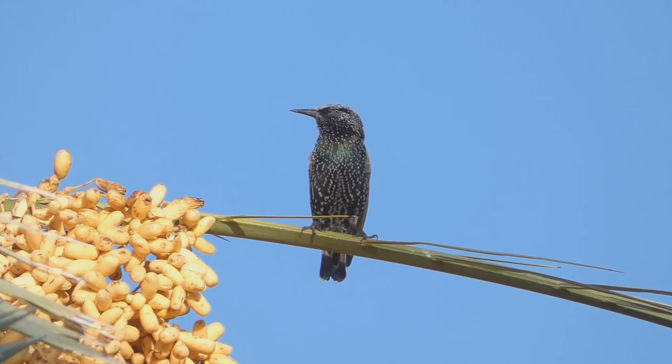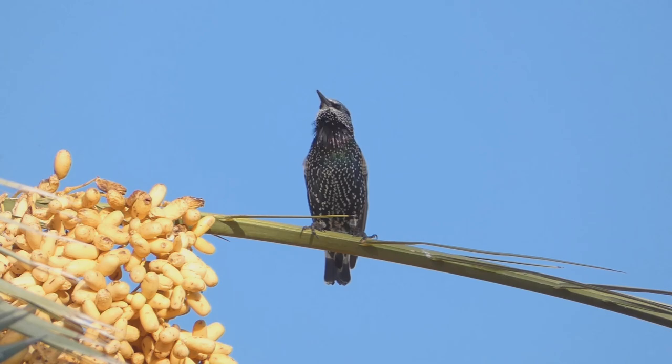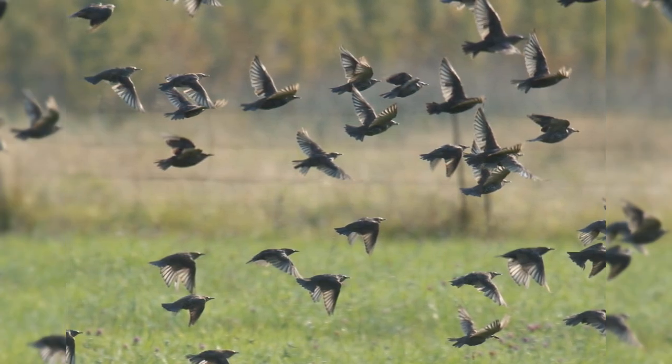In addition, birds move northward into northern Canada in summer. They are found in urban, suburban, fields, and orchards. In autumn and winter, they gather into huge flocks, often with other blackbirds.